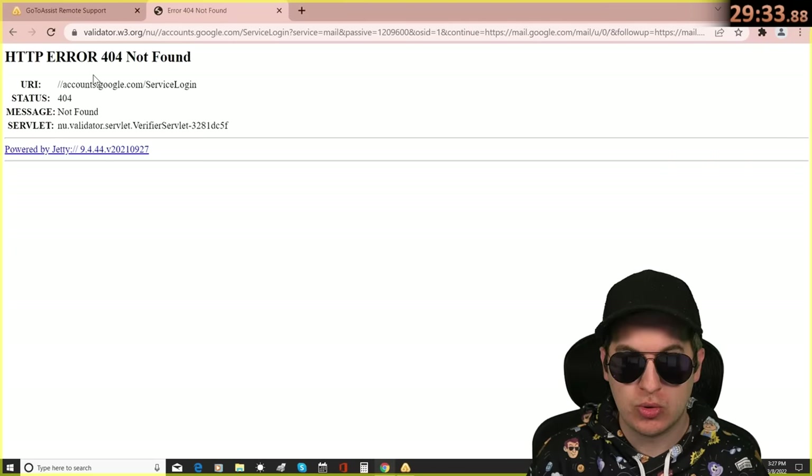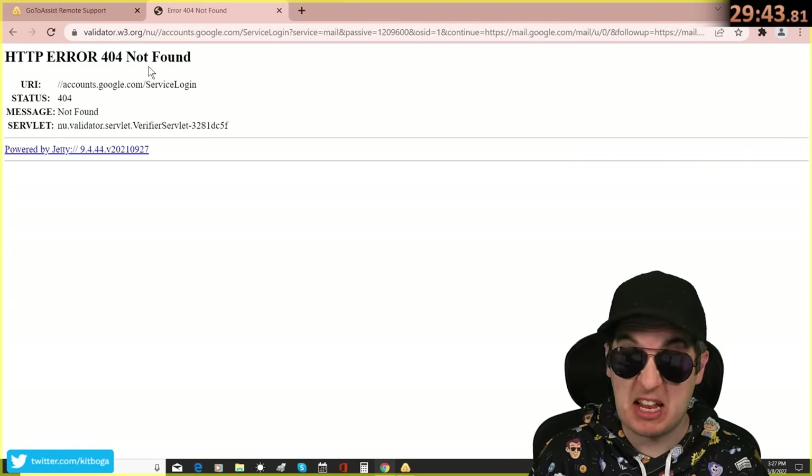It says error 404 not found. Does that mean it didn't find any hackers?